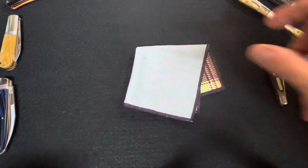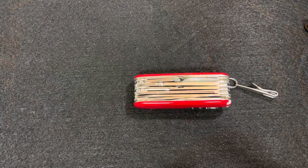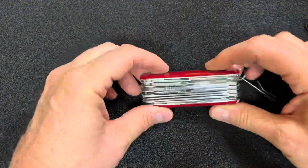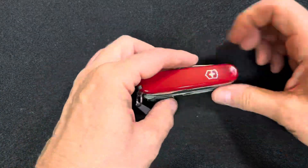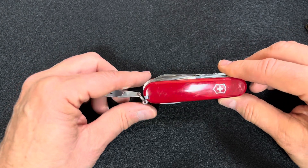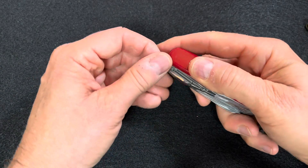I used the microfiber cloth quite a bit. Next, we'll look at a multi-tool. I carried my Swiss Champ every day — it's been in my pocket in the office and at home. I've used it quite a bit too. I used the pliers to...